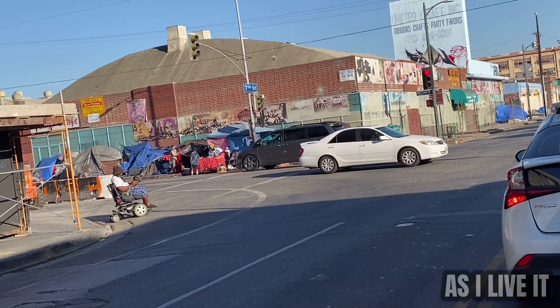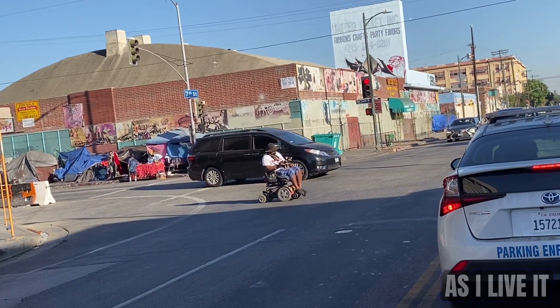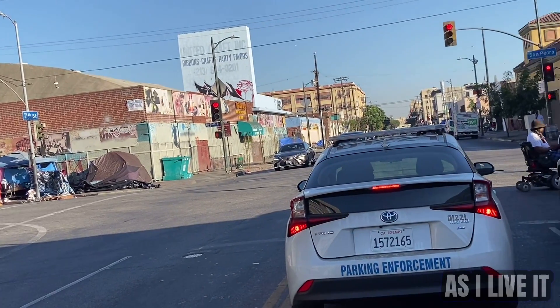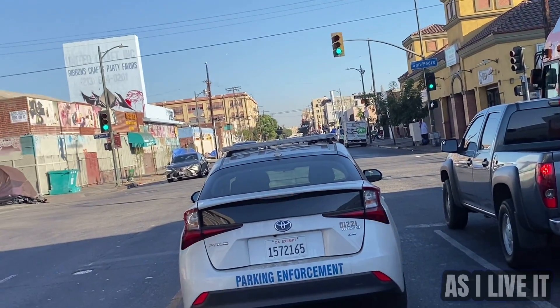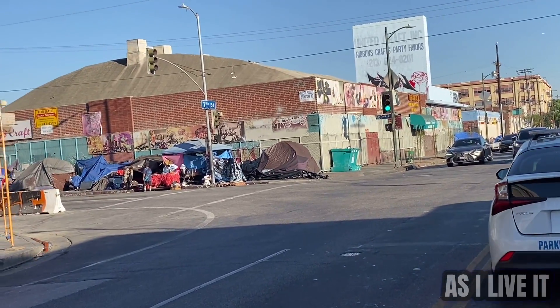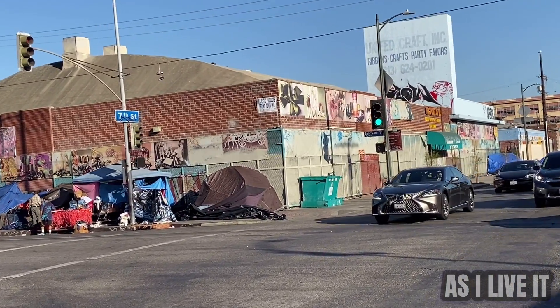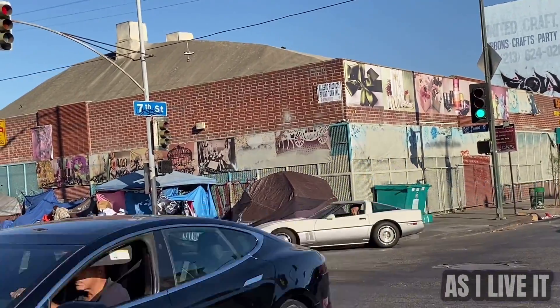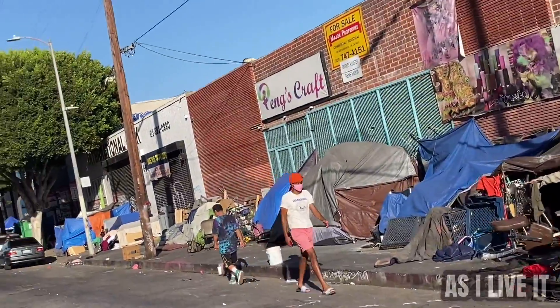Look at this corner right here — it just looks ridiculously crazy because California has so many rich homes, rich people, millionaires, billionaires, yet there's not much being done to provide shelters or clean this up. It's just kind of what's given.